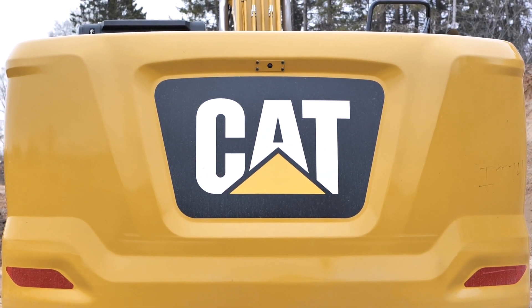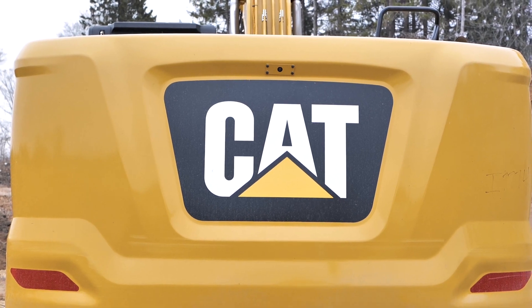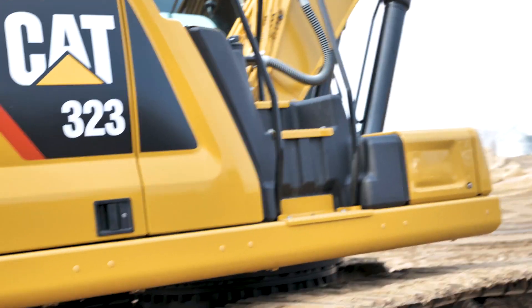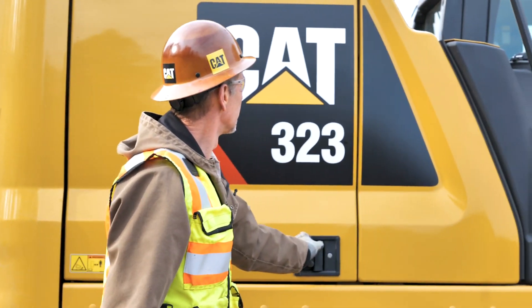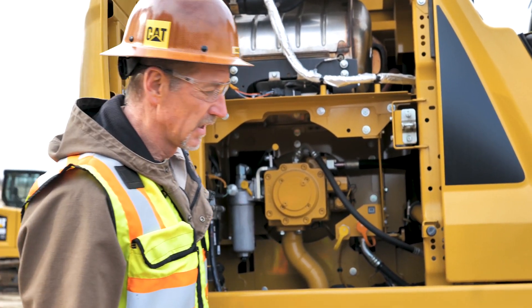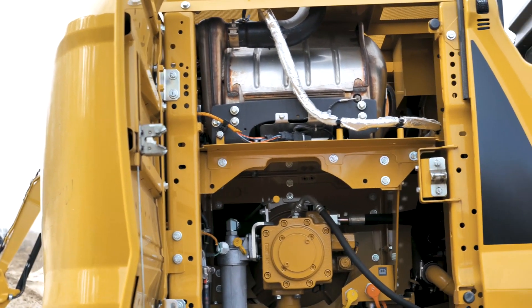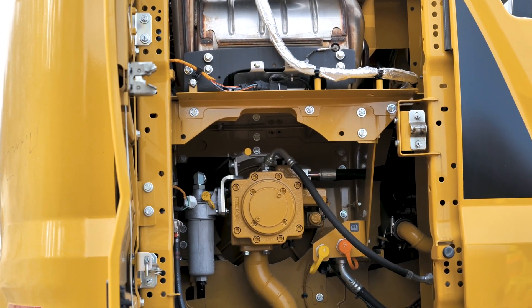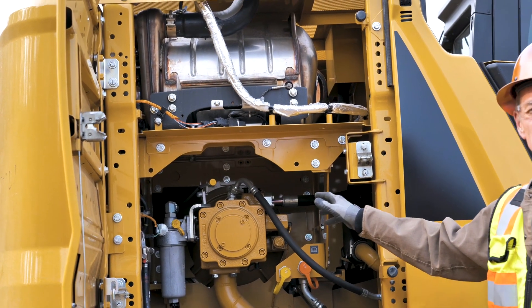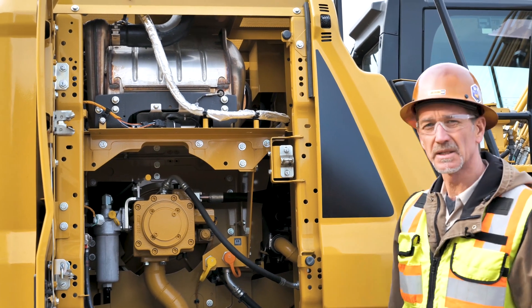The 323, the 20-ton class — this does have a little heavier counterweight and a little bit more horsepower, making it our real productive machine in that 320 size class. Getting onto the right rear corner, the hydraulic compartment — spend a second talking about how simple this is. It almost looks like they forgot stuff from what we're used to seeing. Very simple, nice and clean, easy to service if needed.